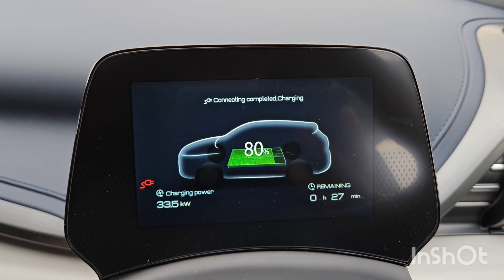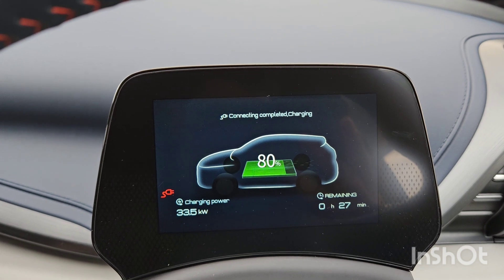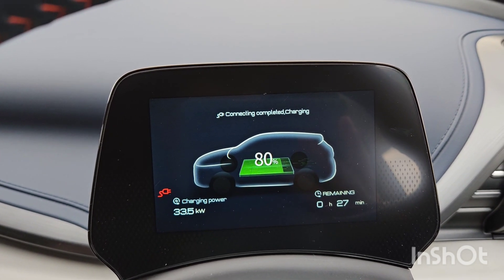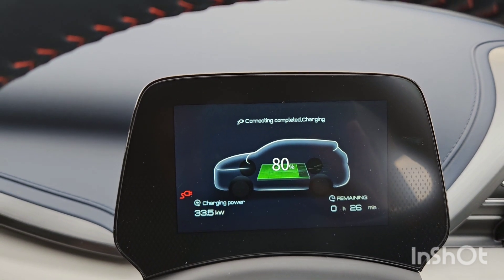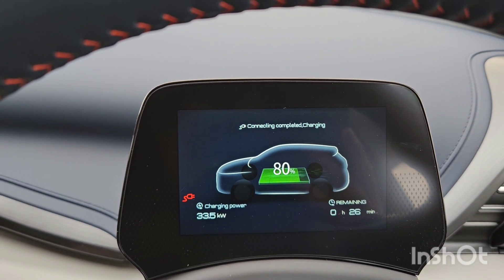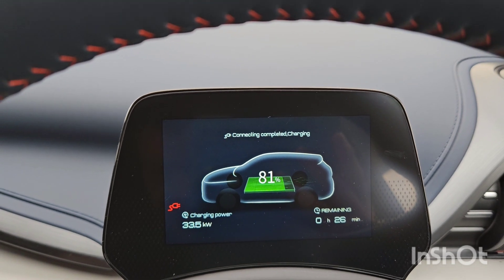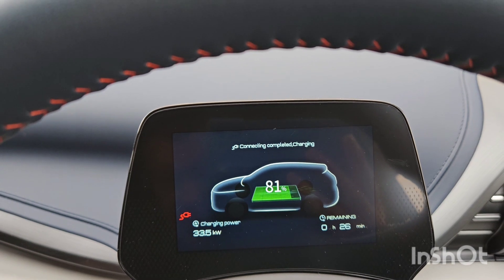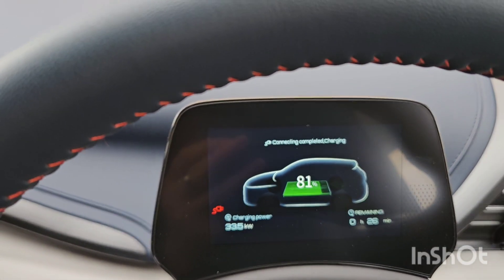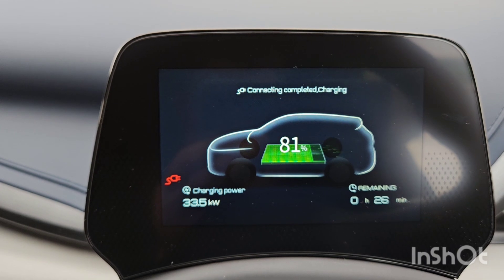I think the way you have to look at this car is that efficiency is very good, but charging speed is never going to be its biggest win. Even 88 kilowatts isn't exactly rapid by today's standards - most cars are charging at 150 or above, with 130 already on the slower side. Whether it's to protect the battery that BYDs have that sort of charging speed, I don't know. It's on 81 percent and stayed at 33.5 kilowatts - charging at 30-plus kilowatts over 80 percent is actually not too bad compared to many cars.